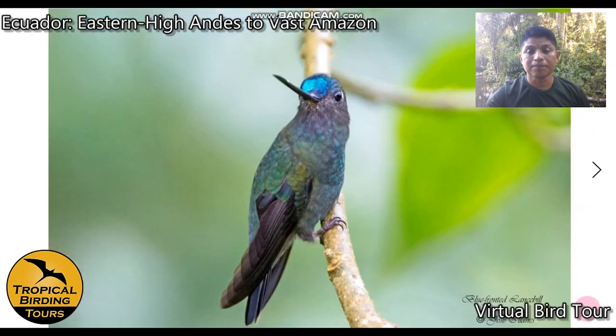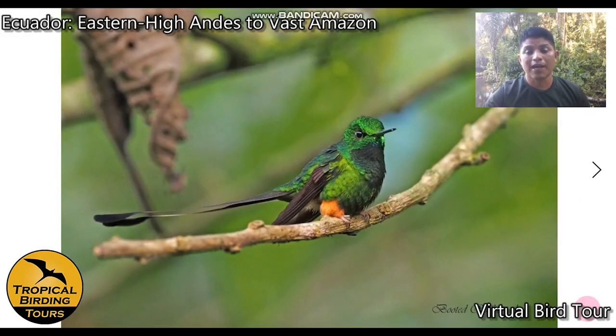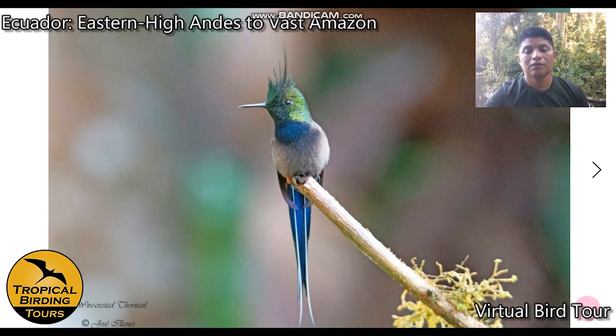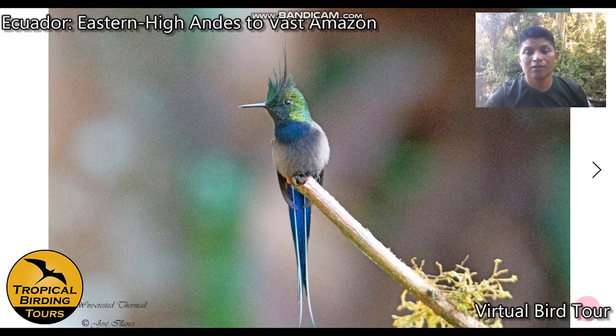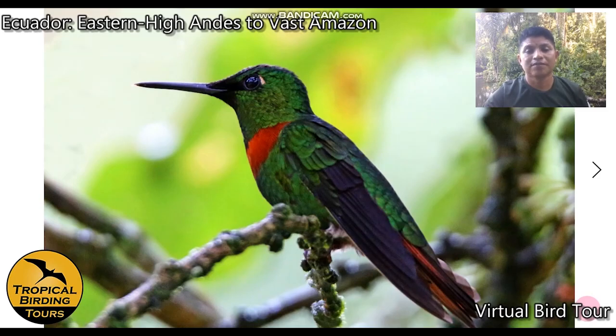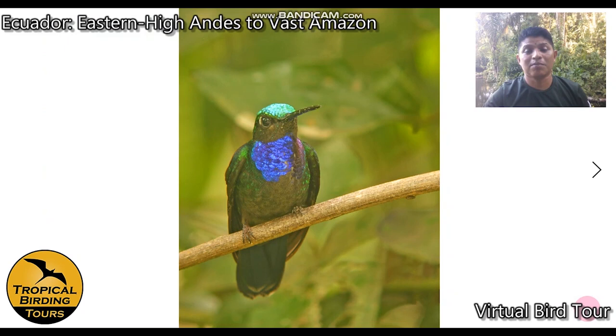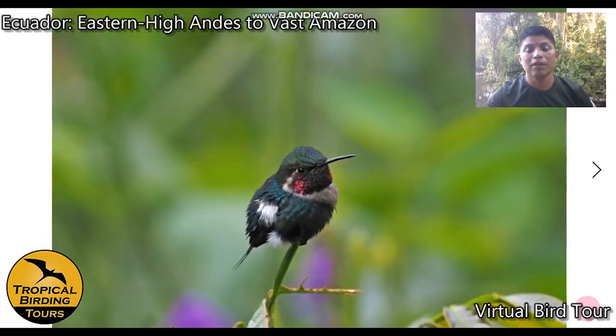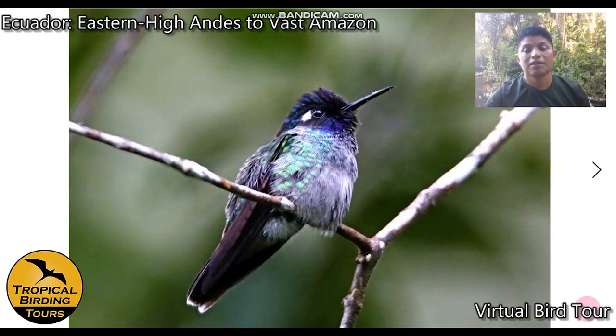The hummingbird feeders at Wild Sumaco bring blue-fronted lancebill, booted racket-tail, golden-tailed sapphire, wire-crested thorntail, the goldenfront, napo sabrewing, gorgeted woodstar (both female and male), and violet-headed hummingbird attracted to the burbina flowers.